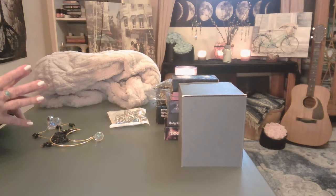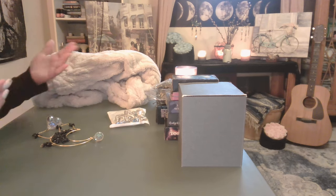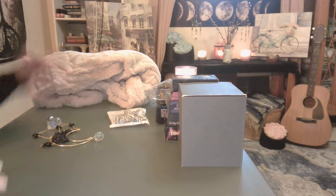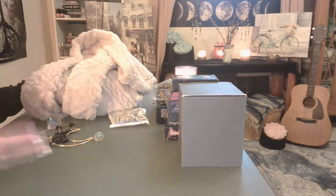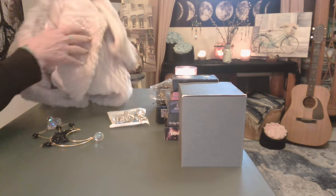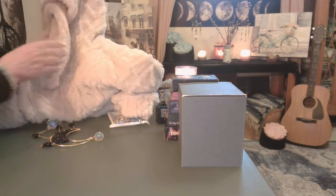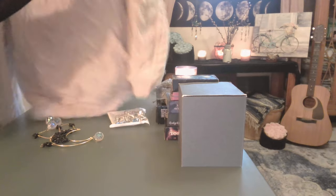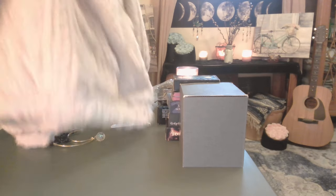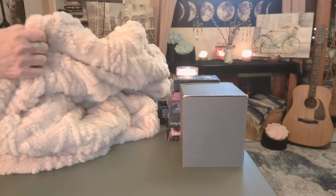A lot of you have probably heard of Temu — I had never heard of it before. So let me show you the things that I ordered. Let's start with this first. I ordered a little bit of everything to get a good idea of their quality. One of the things I ordered is a sweatshirt, or a hoodie, and it's very soft, very comfortable.